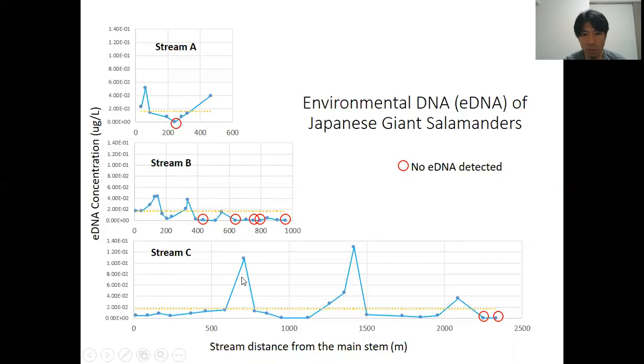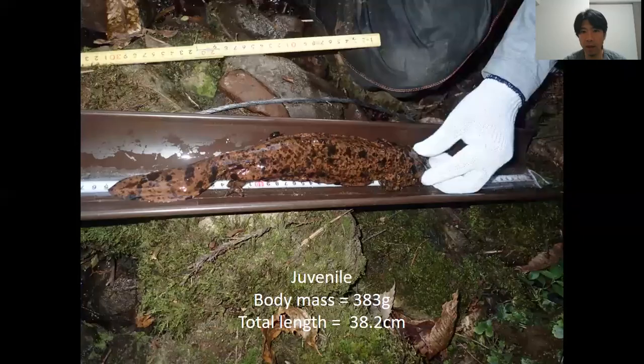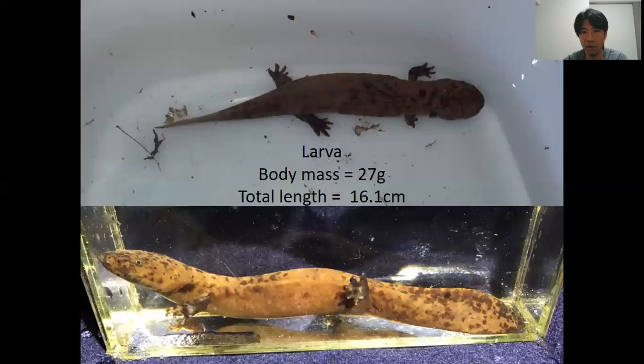Especially, you'll notice there are two peaks along Stream C. I wanted to show you the photo images of the sites where we detected high concentrations of eDNA. Here's the first one — you can see a pile of mossy rocks. When we went to the site, we thought this might be a really good habitat for small juveniles and larval Japanese giant salamanders. We spent about 30 minutes to an hour searching and found a juvenile about 40 centimeters, and then found another individual which was a larval Japanese giant salamander — a really, really cute animal.